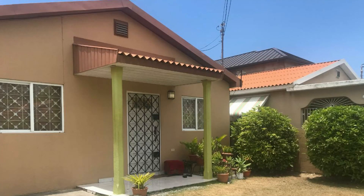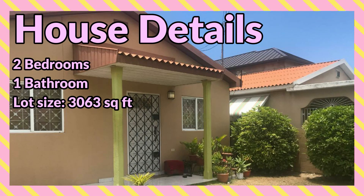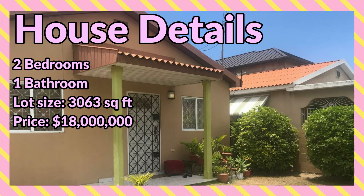Welcome guys and welcome back to the channel. Today I am bringing you this two-bedroom house located in Gregory Park, St. Catherine. This is a two-bedroom, one-bathroom house sitting on 3,063 square feet of land, priced at 18 million.